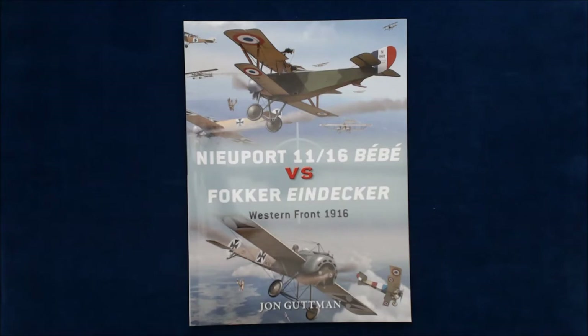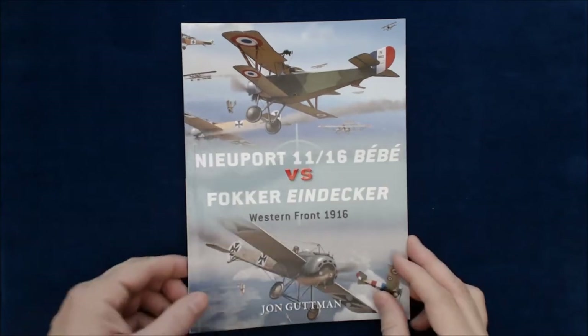This is a brand new release from Osprey — the Nieuport 11-16 Bébé versus the Fokker Eindecker, Western Front 1916 by John Gutman. I'm not 100% sure on some of these pronunciations. I am not a World War I airplane expert.